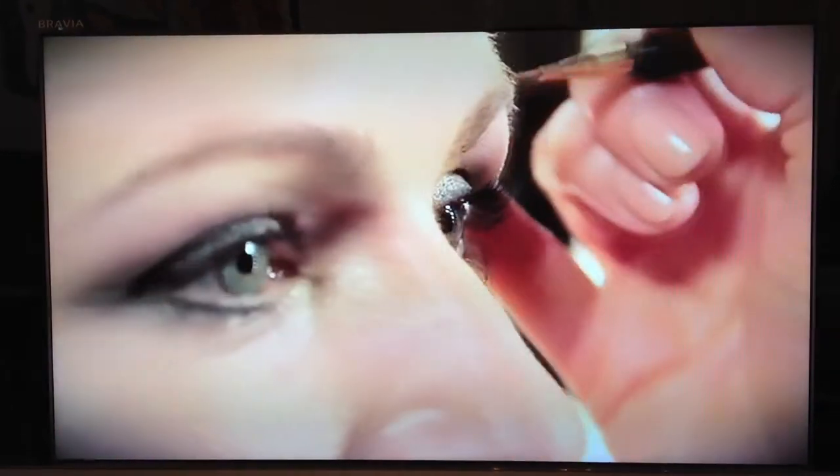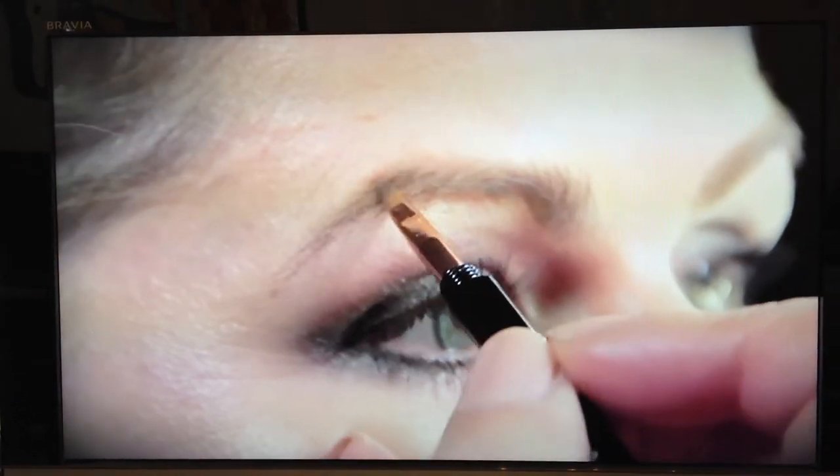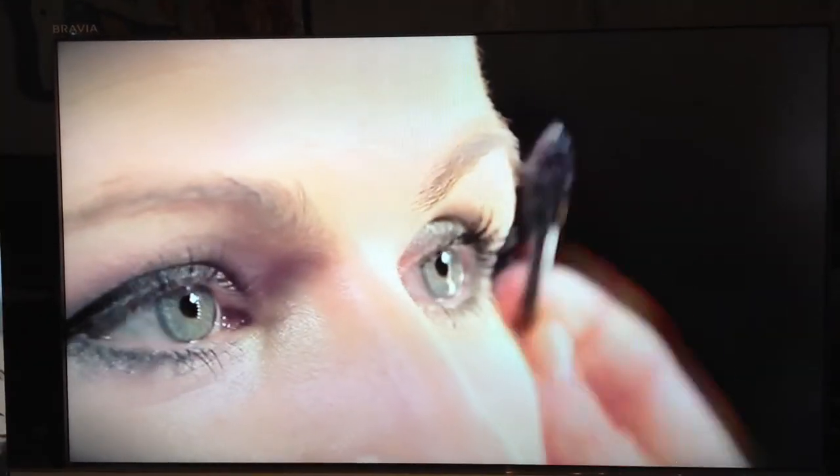Frame the eyes with a really strong, polished-looking brow. Make sure you emphasize the arch — I like to fill in any gaps using a brow powder, and then go over afterwards with a brush comb just to flatten any stray hairs.